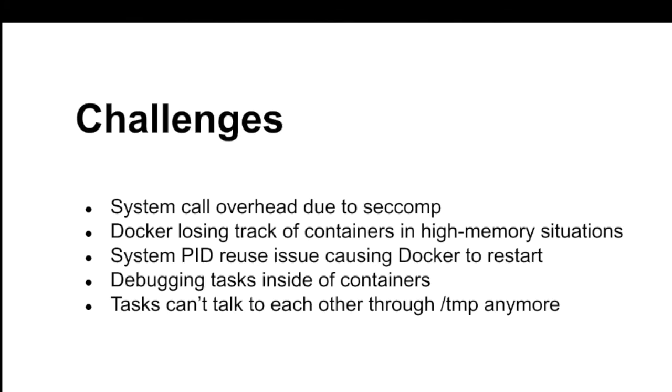Another challenge is Docker losing track of containers in high-memory situations. We're running Docker 1.13, the most recent version updated on RHEL. When Docker gets into really bad memory situations and the node starts swapping to disk, there's an issue between the Docker daemon and containerd — another daemon that does container monitoring — where they get out of sync. ContainerD thinks the container is gone; Docker never got the message and thinks the container is still up. From Yarn's perspective the container is still running, but from the node's perspective it's long gone. This slowly shrinks your cluster over time as resources never get freed up.